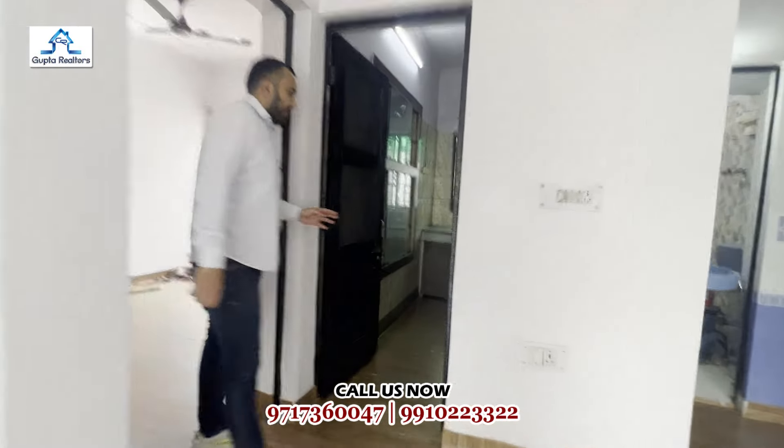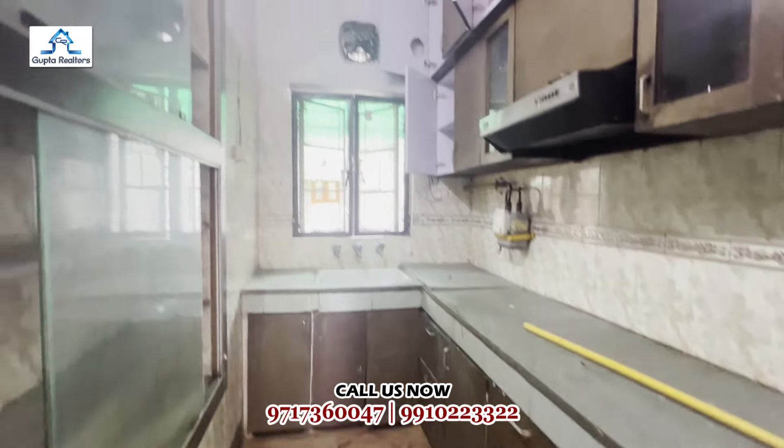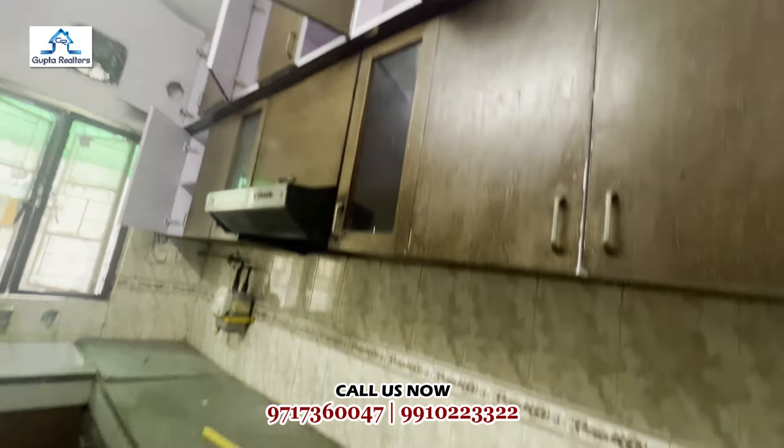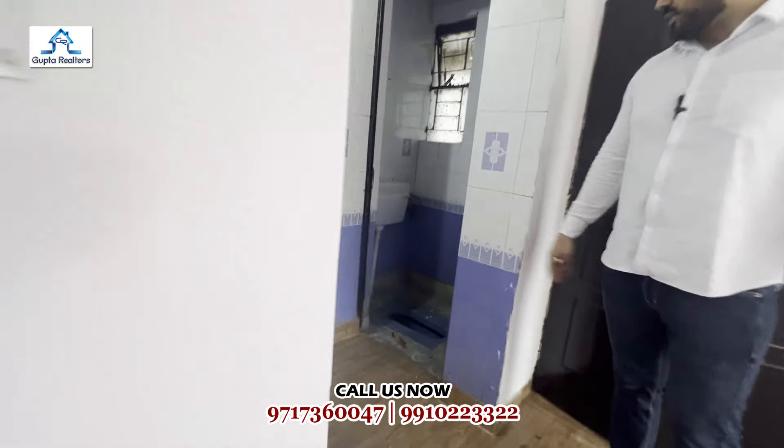This is our kitchen. You will also find a well-placed kitchen here.